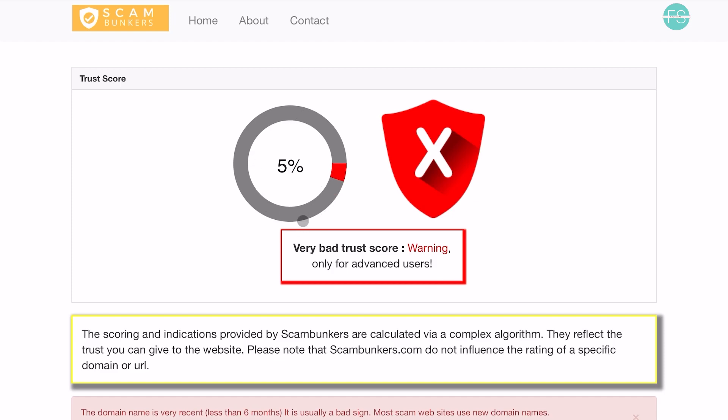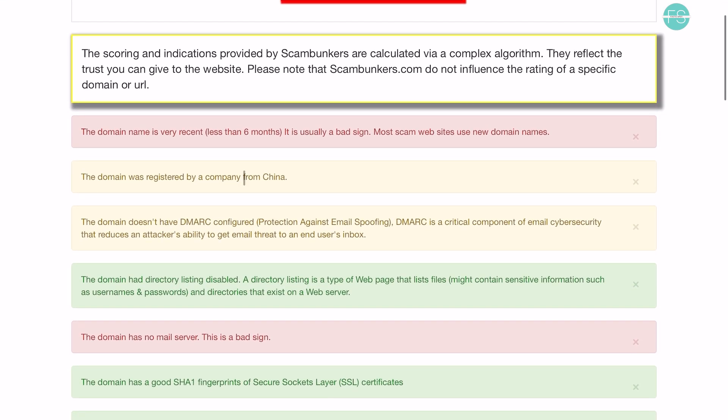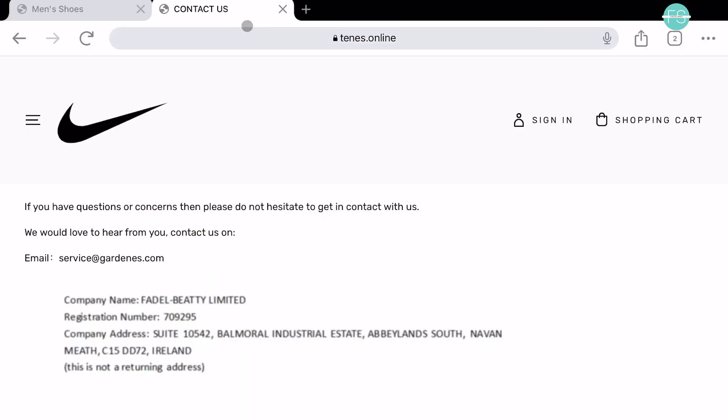Now, let's examine the reasons behind this low trust score. Firstly, we noticed that this website is operated by a Chinese company. On the Contact Us page, it claims to be operated by a company called Fatal BD Limited, registered in Ireland. However, several users have reported this company to be associated with Chinese scammers. Furthermore, the address provided on the website is uploaded as an image, which adds to the suspicious nature of the site.